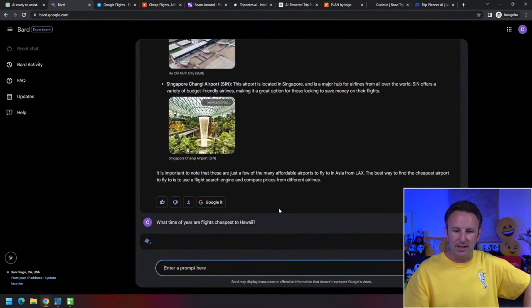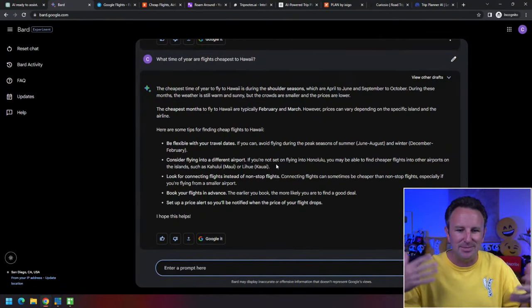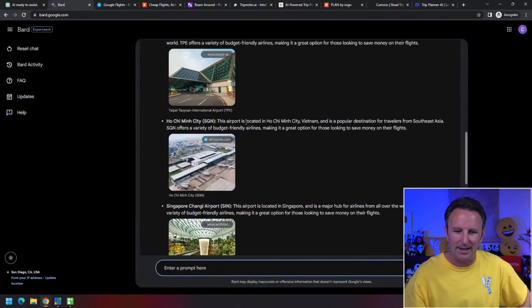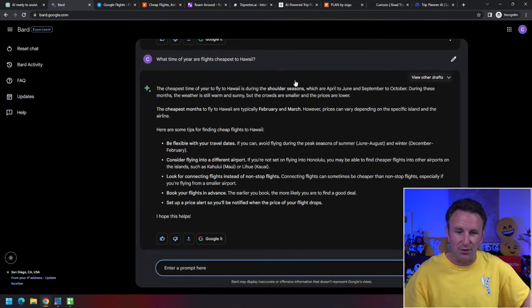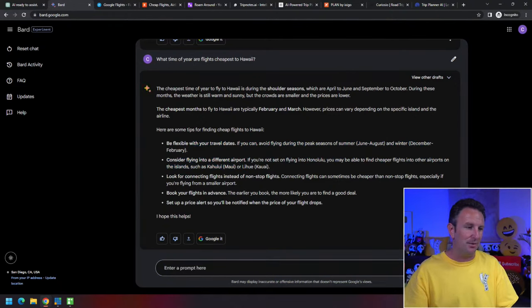You might also ask: 'What time of year are the cheapest flights to Hawaii?' These AI tools sometimes take a little time to spit things out — it came back and added Ho Chi Minh City in Vietnam and Singapore. Singapore is actually one of the cheapest airports in Asia to fly to from LAX. The cheapest time of year to go to Hawaii is shoulder season: April to June and September to October, based on current Google Flights data.